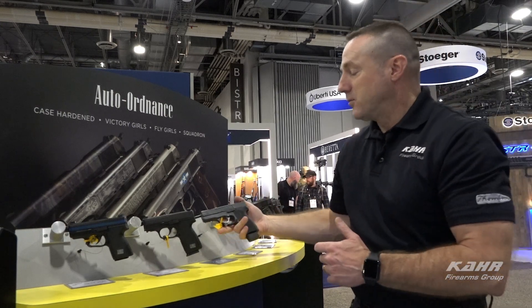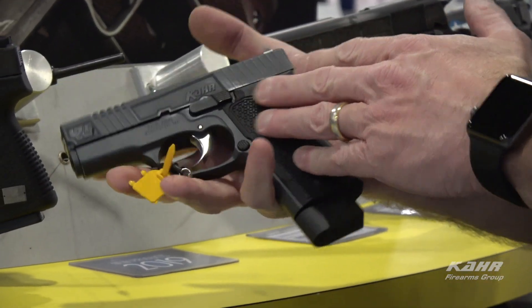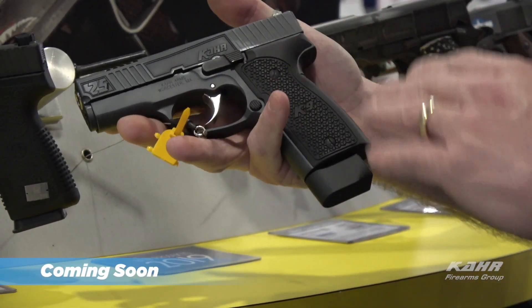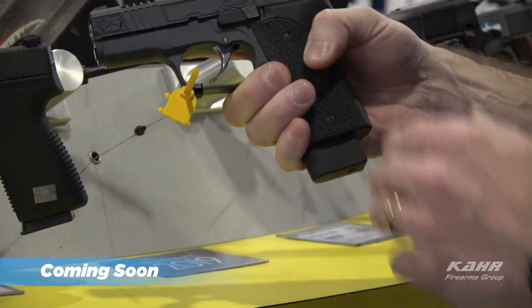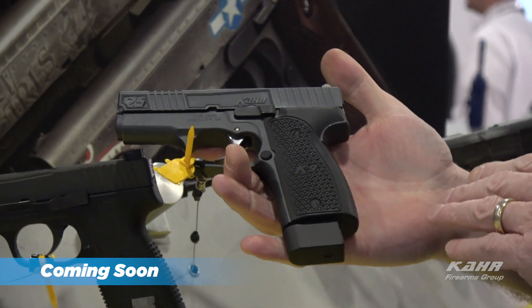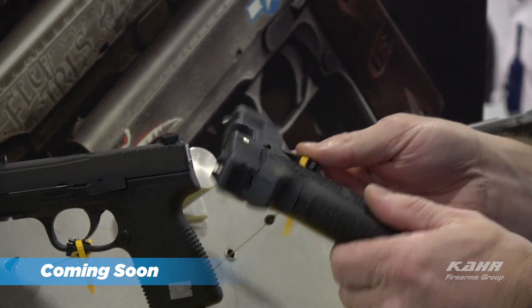Moving on, we have our 25th anniversary for CAR Firearms this year in 2019. We have a commemorative 25th anniversary CAR K9, with some beautiful engraving done and some slide cuts by Outlaw Ordinance. Custom grips — these are aluminum grips that have been laser etched with custom engraving.